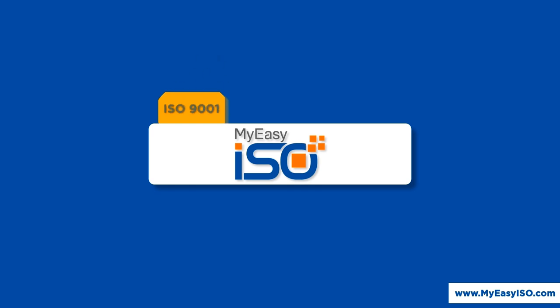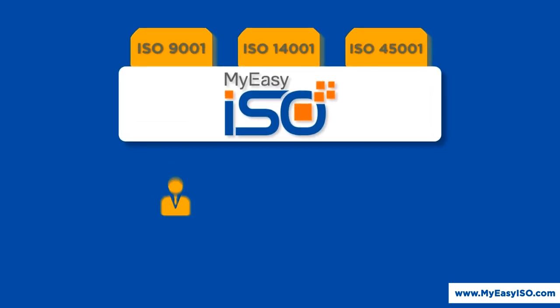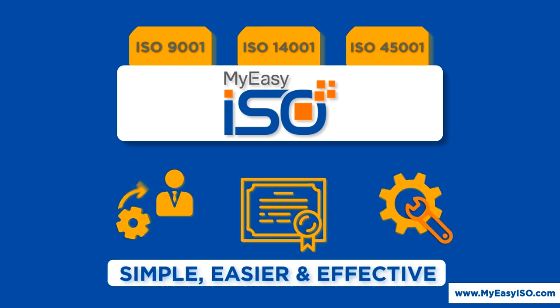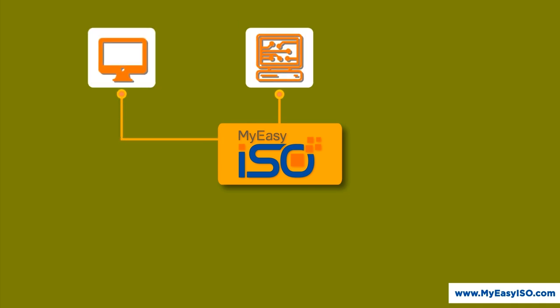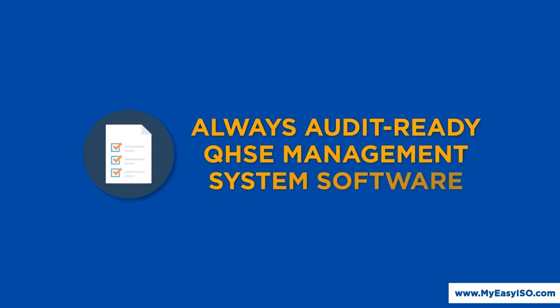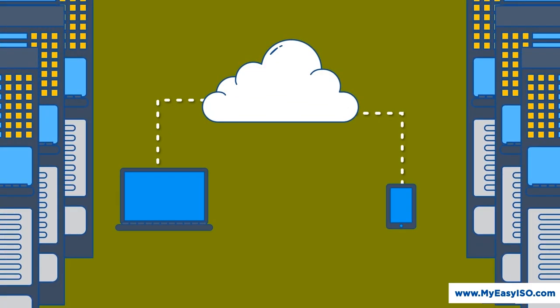MyEasyISO makes ISO 9001, ISO 14001, and ISO 45001 implementation, certification, and maintenance simple, easier, and effective. We offer an automated, always accessible, employee-friendly, collaborative, flexible, modular, and always audit-ready QHSE management system software, on-cloud or on-premises.